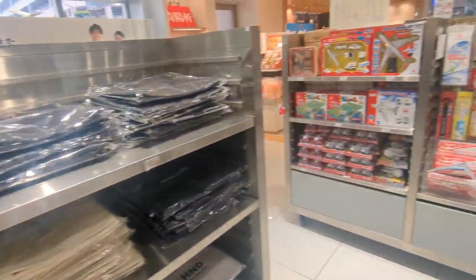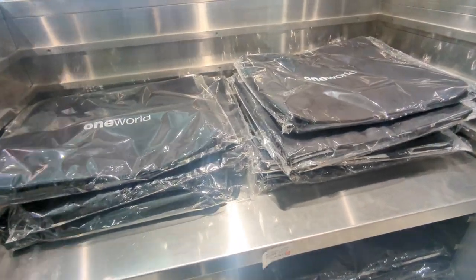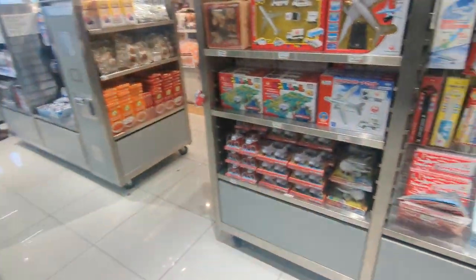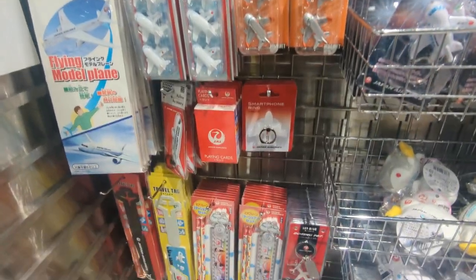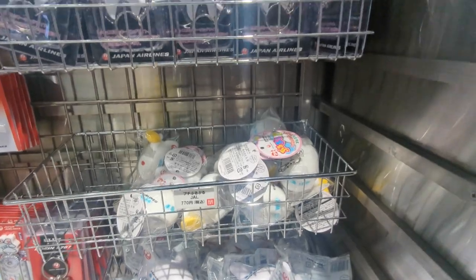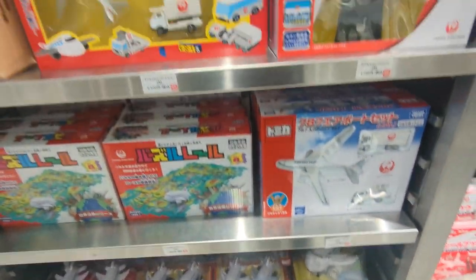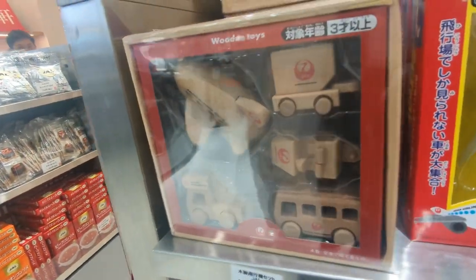More merch! The Japanese really love their merchandise, don't they. They've even got One World merch — not even an airline but an airline alliance. They've got some kids toys here like fridge magnets, some playing cards, some little plushies. Obviously does kids stuff as well. The wooden stuff's pretty cute though.